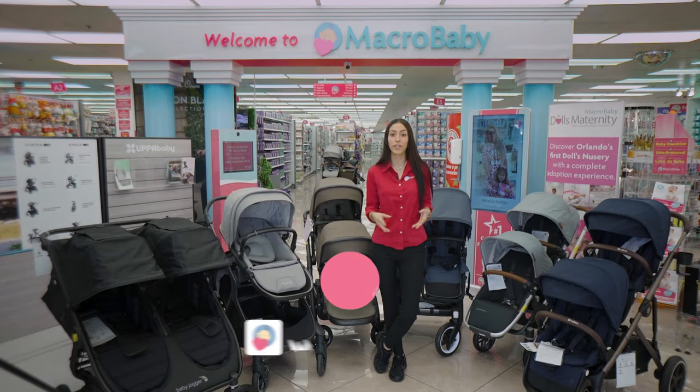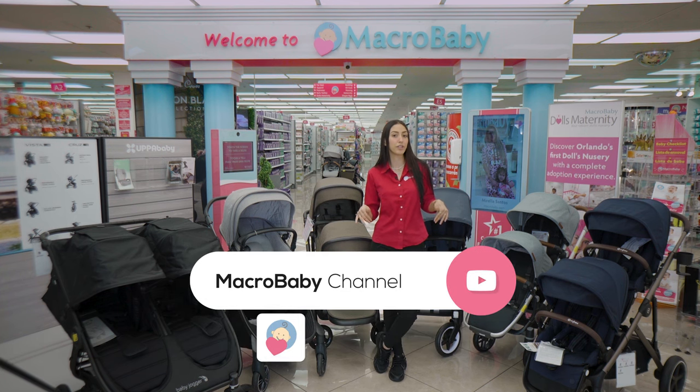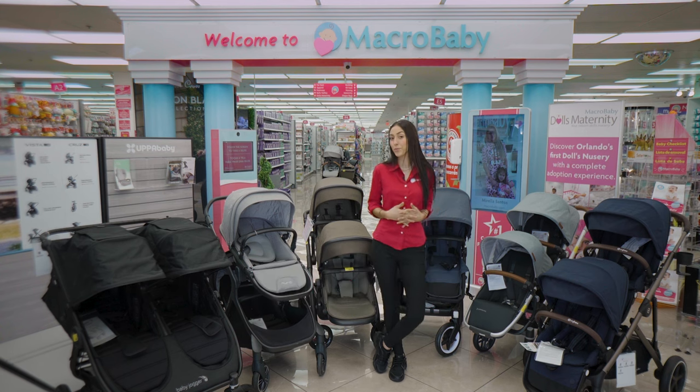Hope you enjoyed this video! If you want to purchase any of these strollers today, just go to microbaby.com or come here to our store. Also, don't forget to like, subscribe, and wait for more.